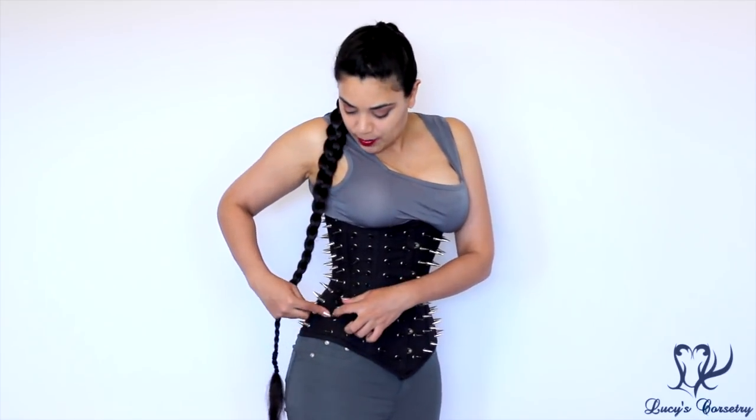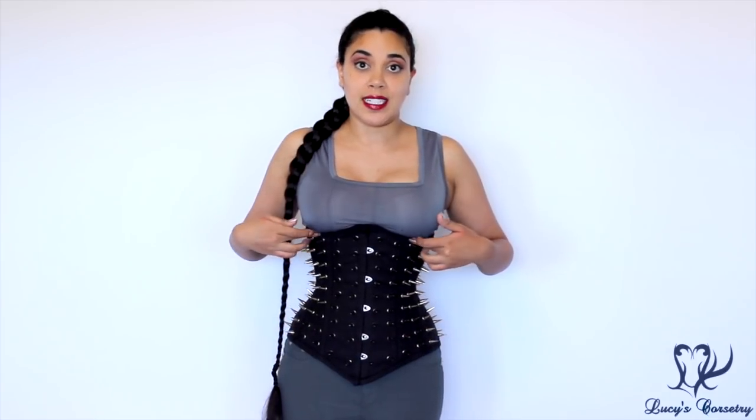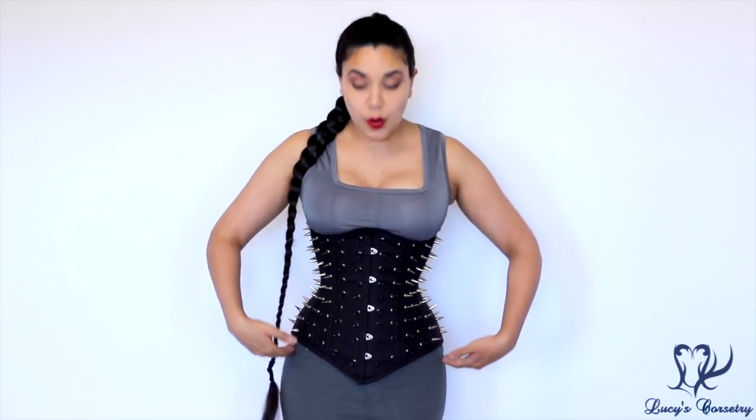It covers my iliac crest by about an inch, so I don't consider it a long-line corset per se, but it is relatively long at 11 inches at the princess seam. If you have a long torso but want something that fits like a regular underbust without going low over the hip, this would be a good option. But if you have a shorter torso I would not recommend this corset unless you really want it for a special event where you'll be standing most of the time. Let's move to the tabletop portion of this review.